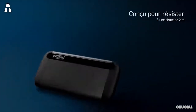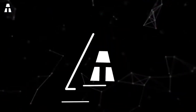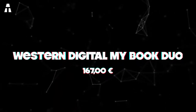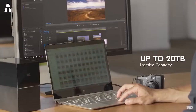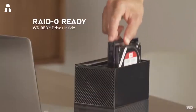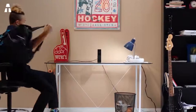Number one: Western Digital My Book Duo. Although we are mainly talking about portable external hard drives, it will be difficult to walk in the street with this one — but it deserves its place in this top simply because it is considered the best hard drive of the year. Resembling a large cube, it is nevertheless very sober and elegant despite a shiny black color that gets dirty quickly.